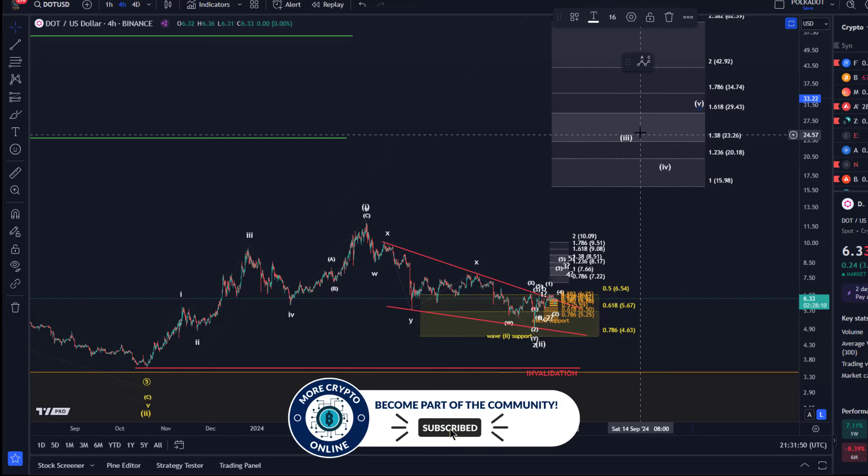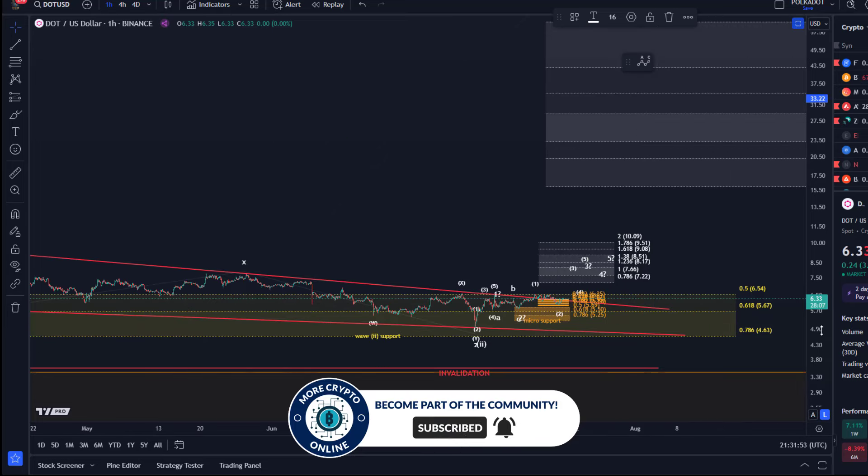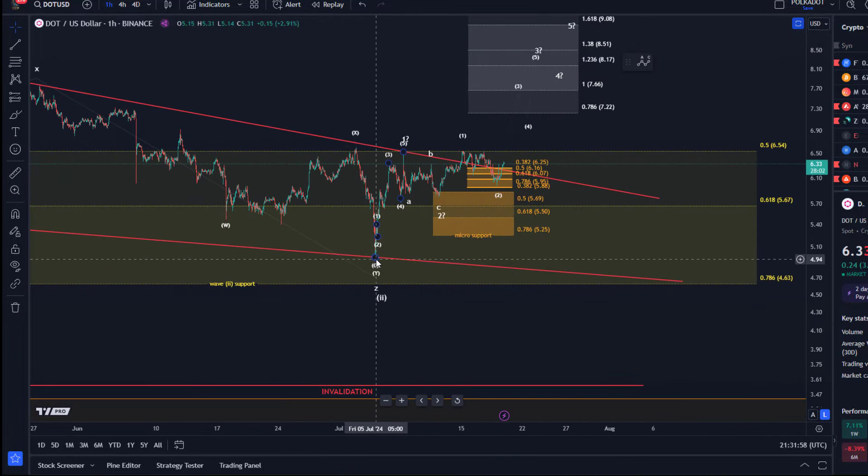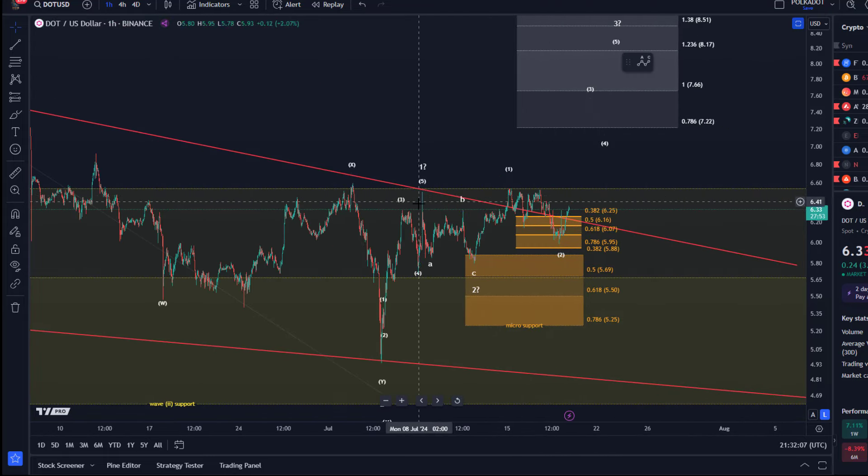Looking at the one-hour time frame, we have seen an initial five-wave rally from the 5th of July low, though it's a questionable five-wave move. The last small fifth wave happened on the 8th of July and is not visible on other exchanges — it's on Binance but not on Coinbase. That's why I think it's not the most reliable five-wave move.